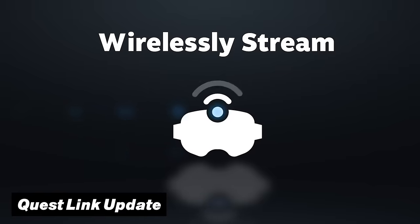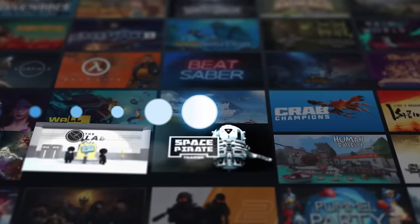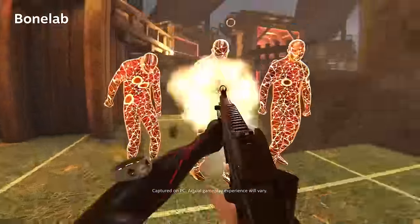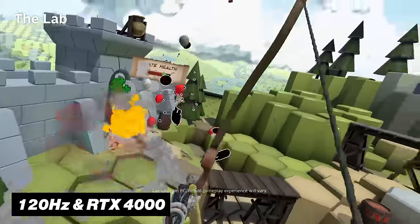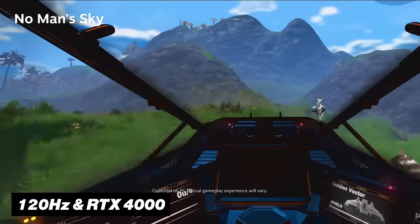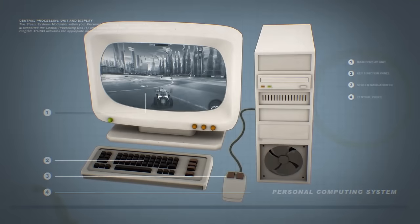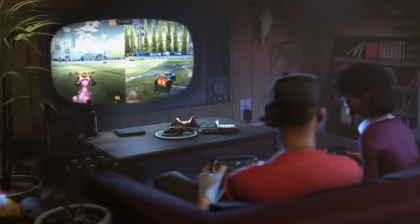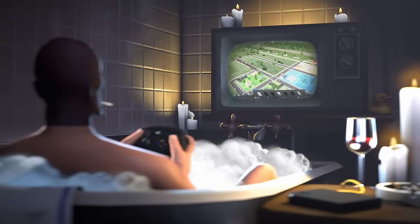Although they just released the new Steam Link for the Quest app, which lets you play all your Steam VR titles without any annoying setup, these new added features might be worth going back to Air Link. Because both Quest Link and Air Link now have support for 120Hz refresh rate and are officially compatible with the Nvidia RTX 4000 series. On top of that, they also improved general stability and battery efficiency, so if the Steam Link app is giving you lots of trouble, this might be an even better way to play your PC VR games.